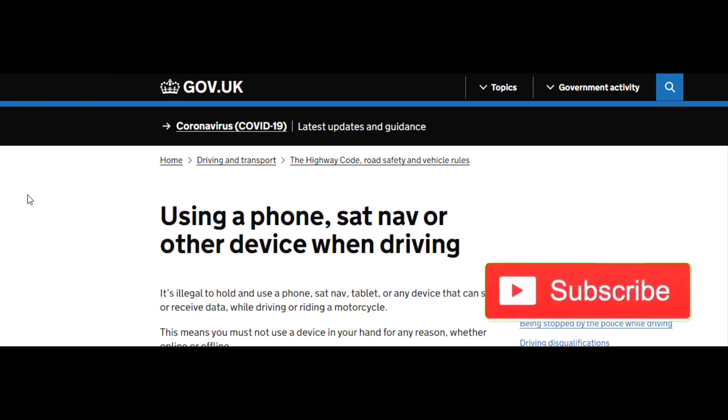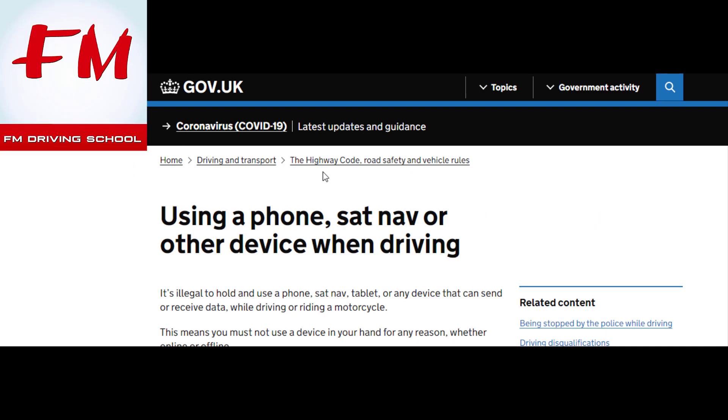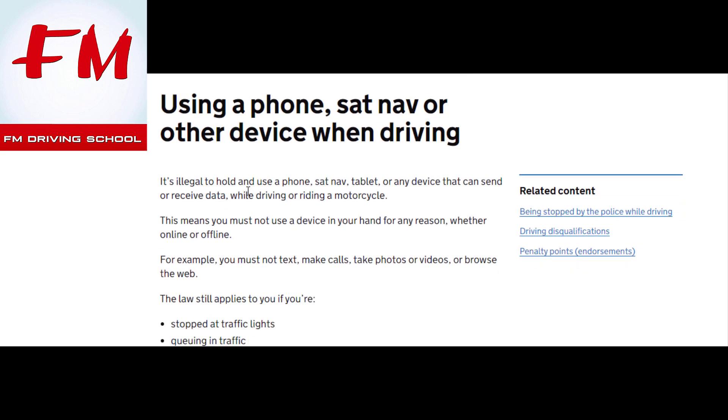This is a new rule on the official governing body website, gov.uk. Using a phone, sat nav, or other device when driving is now penalized. It's quite a shame because sat nav is part of your driving test, but they're going to actually penalize you for using it. It's illegal to hold and use a phone, sat nav, or tablet.